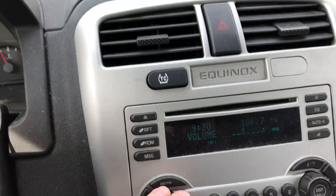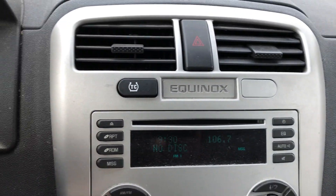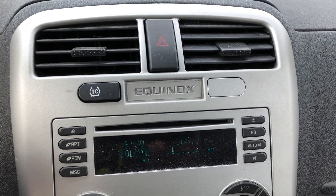Your radio is already playing — we've got some sports talk from our nation's capital. Seems like that works just fine. No disc inserted, so we don't have that.